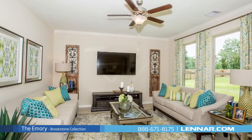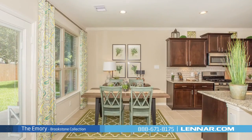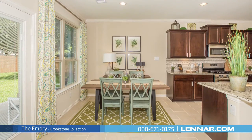A large family room with an optional corner fireplace, and a gourmet kitchen and breakfast nook, all that interact perfectly with the outdoor covered patio.